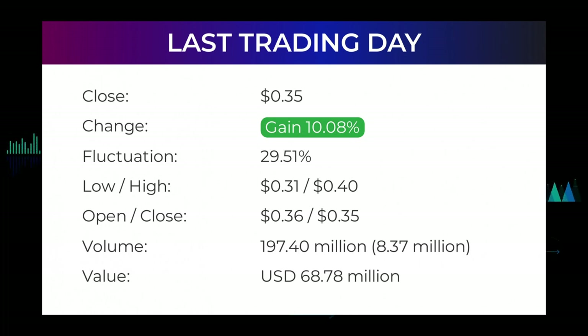During the day the stock fluctuated 29.51% from a day low at 31 cents to a day high of 40 cents. The price has risen in six of the last 10 days and is up by 74.2% over the past two weeks. Volume has increased on the last day along with the price, which is a positive technical sign. In total, 8 million more shares were traded than the day before — 197 million shares were bought and sold.